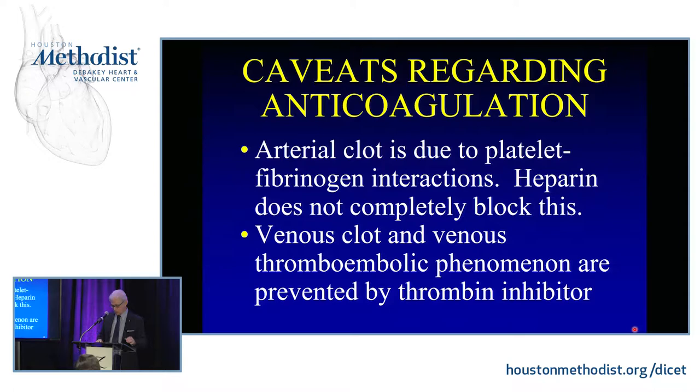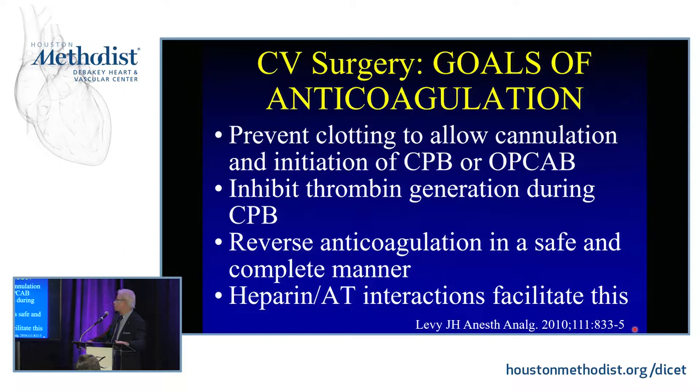The goals of anticoagulation for cardiopulmonary bypass — or even off-pump surgery — are to prevent clotting, allow for cannulation, initialization of bypass, or even for off-pump CABG. One thing we don't do a great job of, as I'll show you, is inhibiting thrombin generation during cardiopulmonary bypass. But the advantage of the heparin-protamine system is that it's one of the few systems where you can actually reverse anticoagulation in a safe, complete manner.